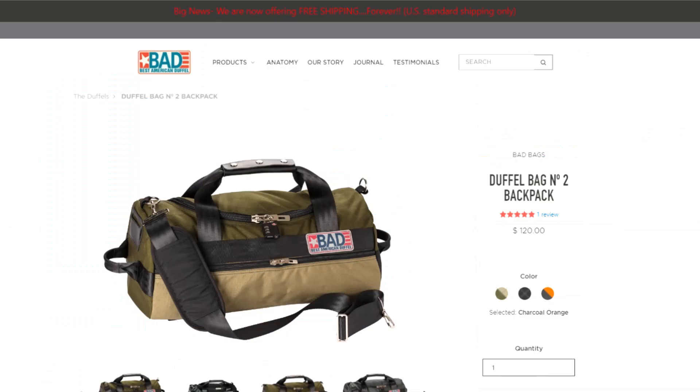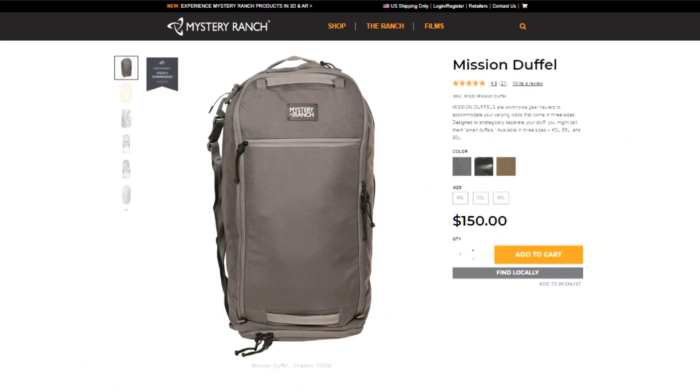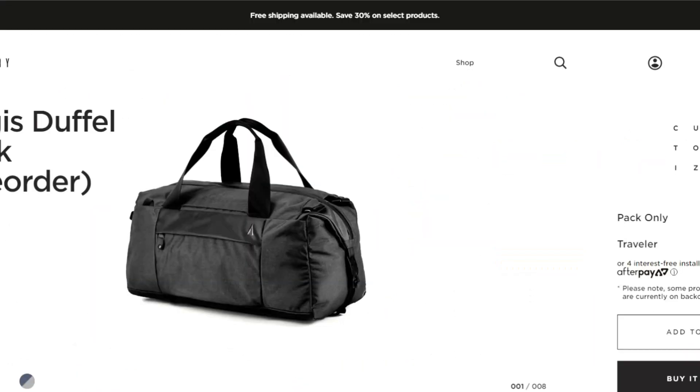There are still a ton of travel duffel bags I haven't looked at yet, and over the next couple months I'll be reviewing and testing these — specifically bags by Tom Bin, Best American Duffels, Red Ox, Mystery Ranch, the North Face, and Boundary Supply. So if you like reviews like this, please subscribe to our channel, and if you have any suggestions on travel duffels or backpacks, let me know in the comments below.